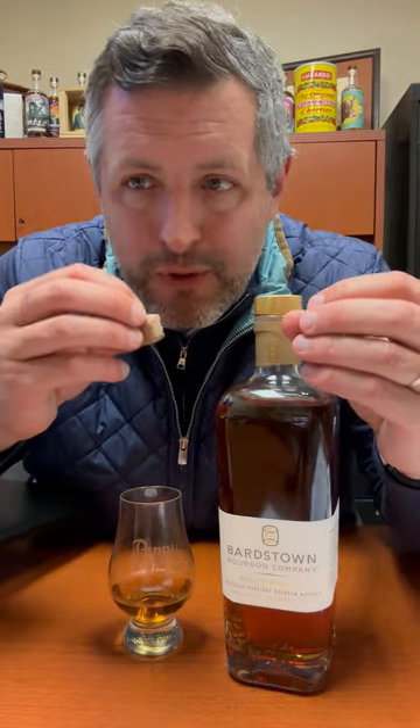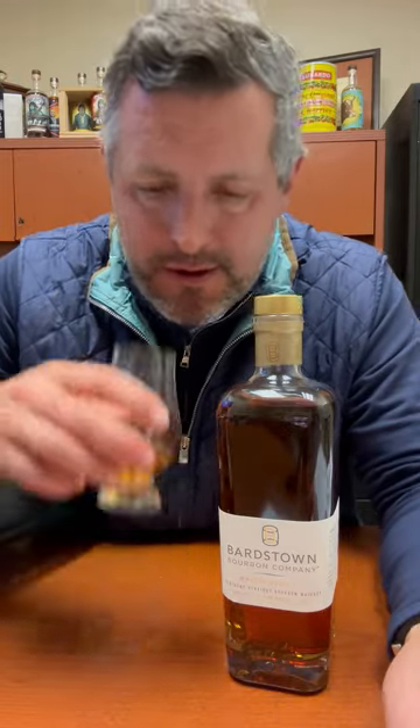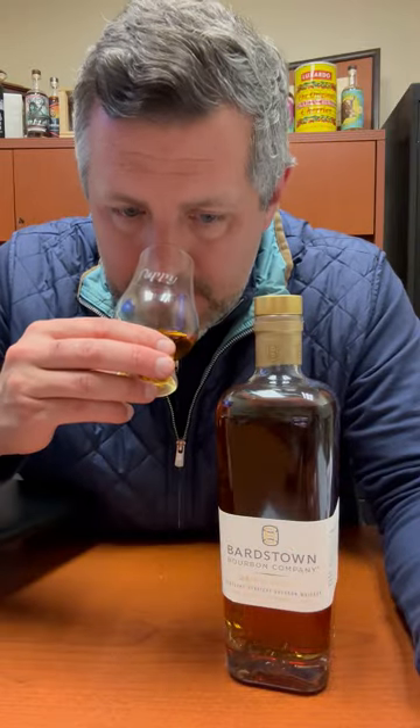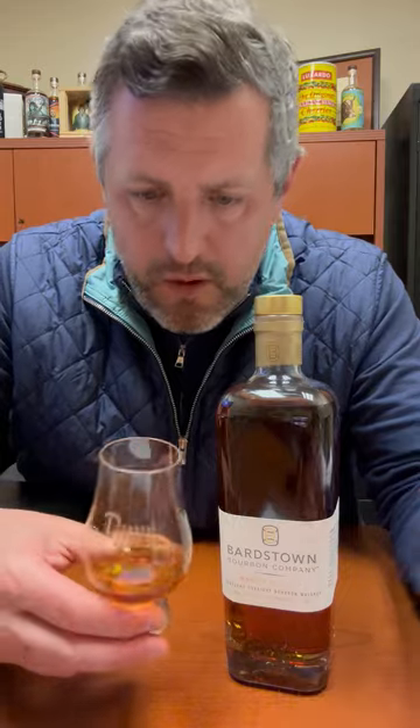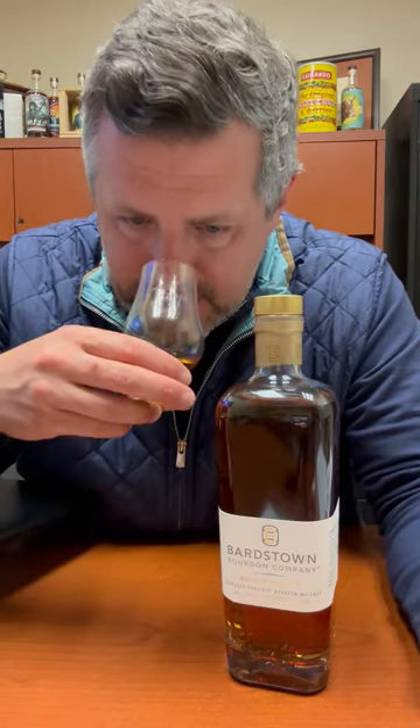Literally every flavor is in perfect order — that's the best way I can describe it. So 36% rye: lots of fruit on the nose, not totally dissimilar to Four Roses, really bright fruit, a little bit of oak spice, a little bit of licorice on the nose as well.